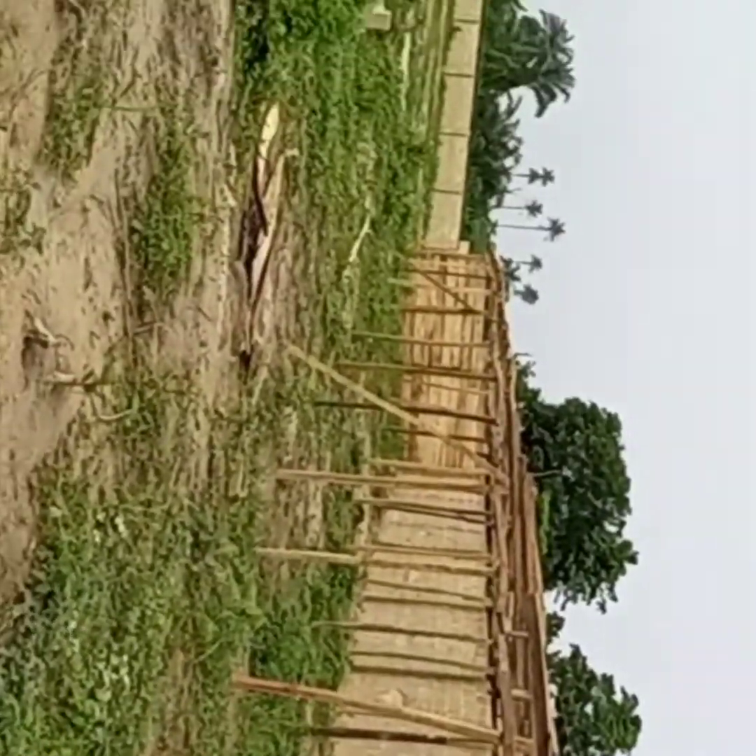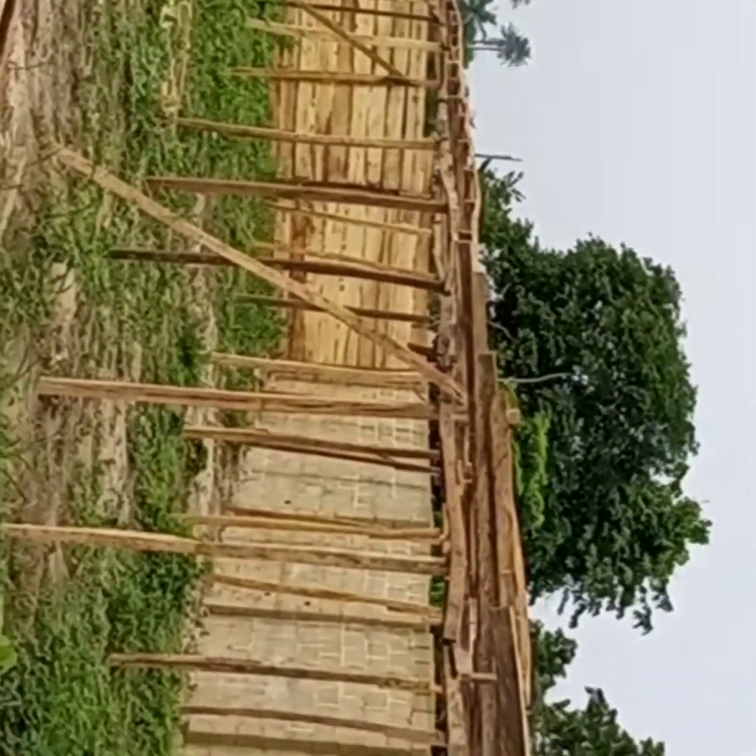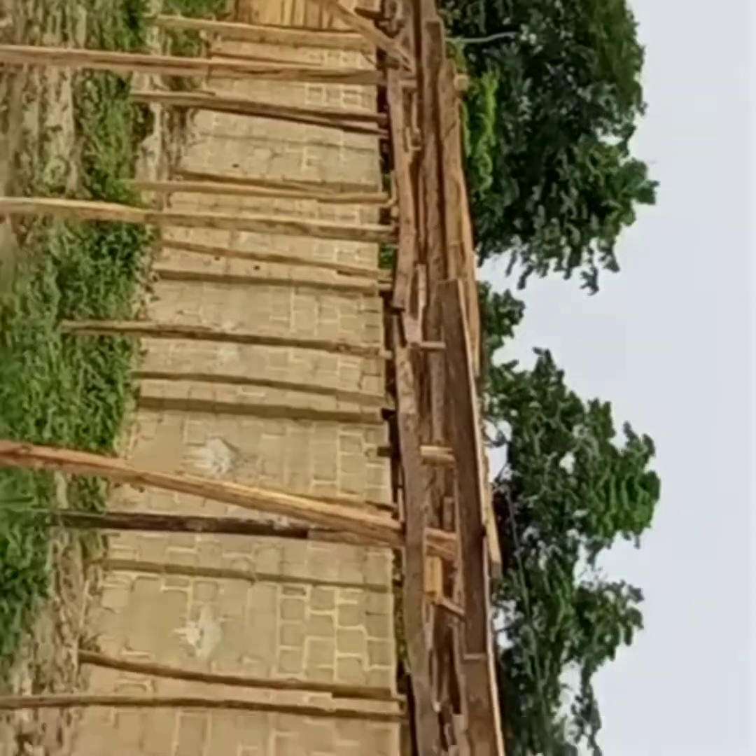This is the goat house — starting from the frontal view there. This is the goat house that we are building and we are still going to finish it very soon. They haven't roofed the house and they haven't completed everything yet; this is just a sketching stage. When they are done with the roofing I'm still going to post another video showing it again for you guys.